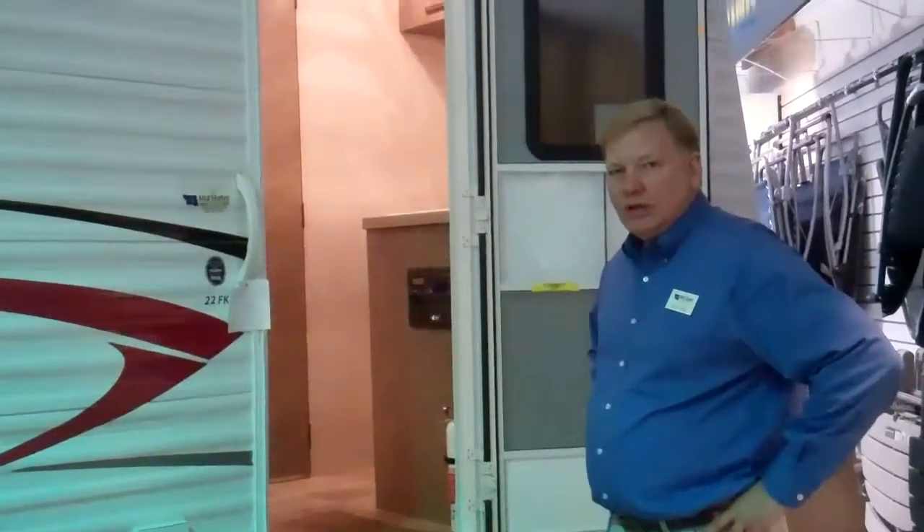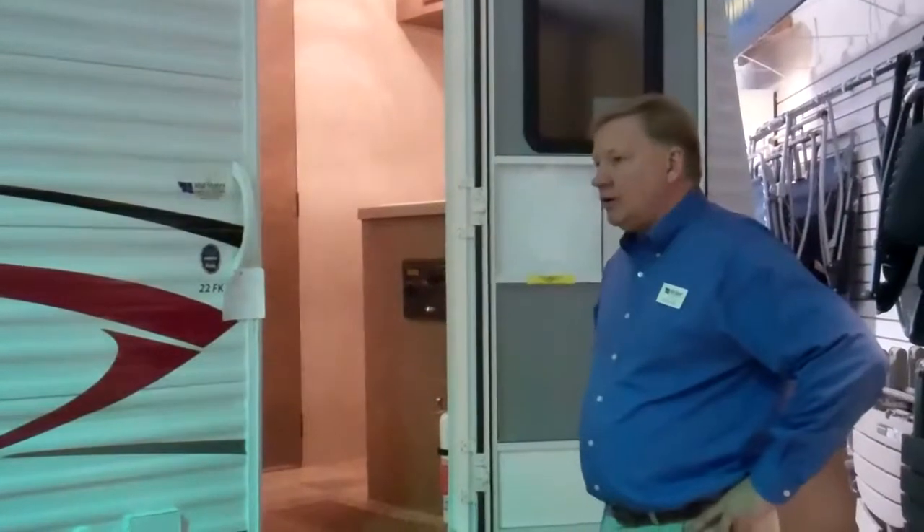Steve Bussey here at Mid-State Campers. I'd like to take a few minutes and show you the 2011 Ground Control Bumper Pole Toy Hauler.